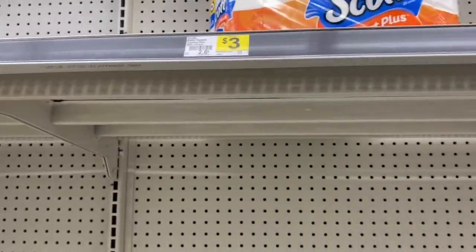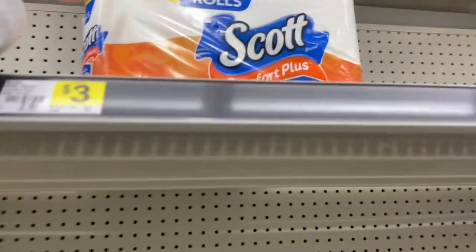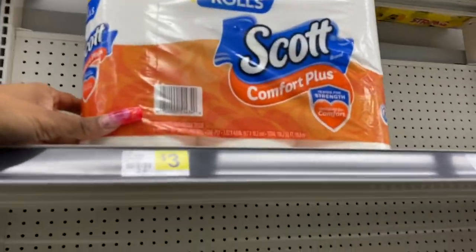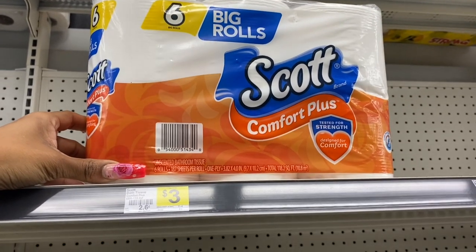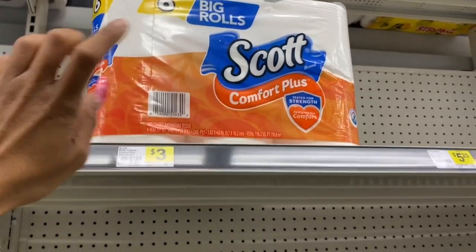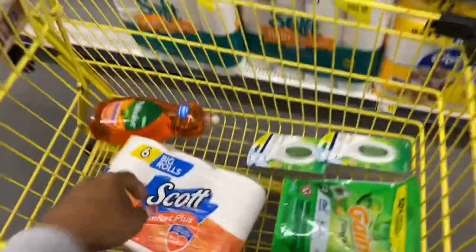None of the trash bags over there worked with that coupon, so forget it — it's not that big of a deal. I'm going to grab the Scott's 6-count tissue for $3.00. I still have my $1 coupon on this account from last week. I didn't do the deal before because they didn't have the Cottonelle. So I'll go ahead and grab one of these.